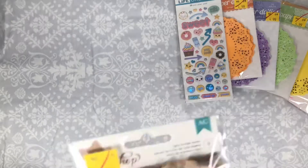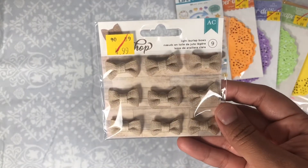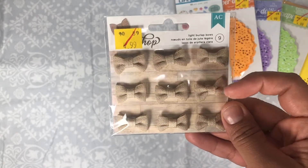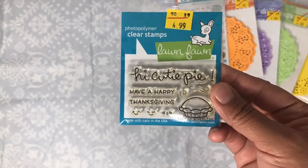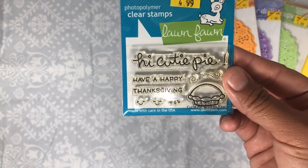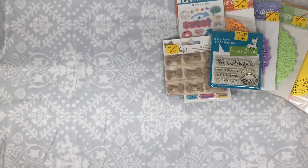I also found these little burlap bows — they're really small, like a one inch bow. And I found this one that says 'Hi Cutie Pie Happy Thanksgiving,' I thought it was cute so I picked that one up as well.